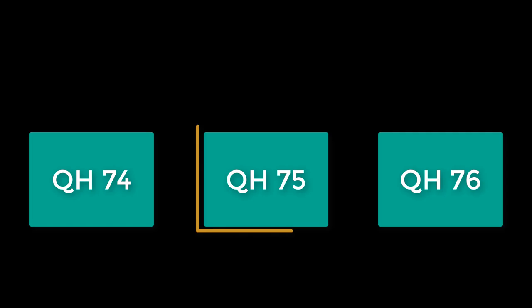Signs are by the elevators. Then you have QH 75, which you will find between QH 74 and QH 76. So far so good, right?